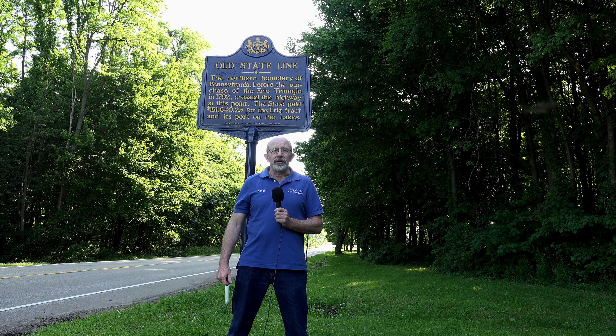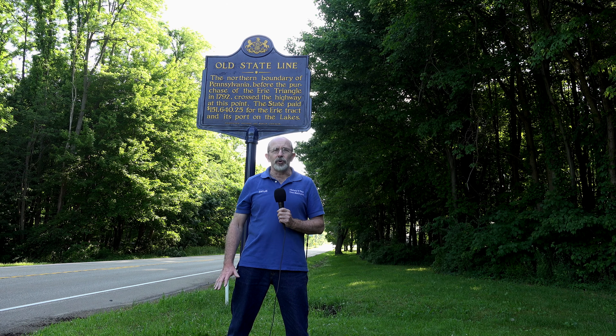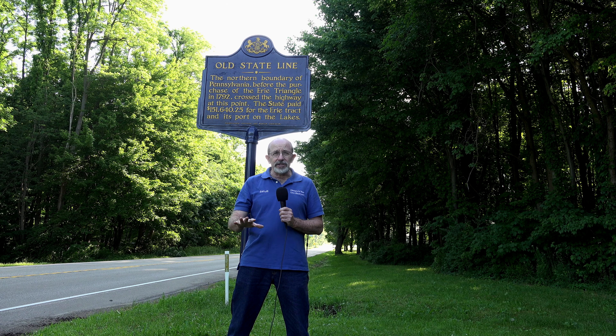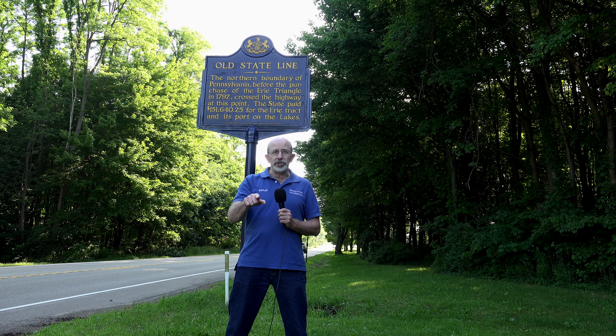Welcome back to another edition of History in Your Own Backyard. I'm Satoli. Today we're in Erie County, Pennsylvania, and we're checking out the old state line marker. Pennsylvania didn't always look the way it looks today. Stay tuned and we'll check it out.